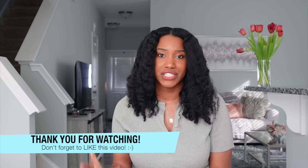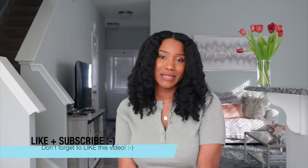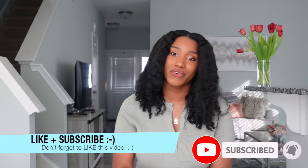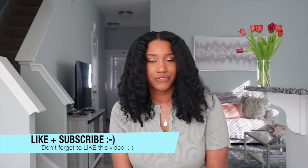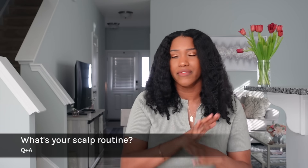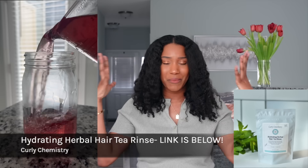If you enjoyed this video and learned a lot, be sure to like it and subscribe so you stay in the loop for more Curly Chemistry content — hit that notification bell. I also have a question for you: what is your current scalp routine? What are you currently using or doing for your scalp? And if you don't have a scalp routine, based off this video, what are some things you're going to start implementing? Comment below.